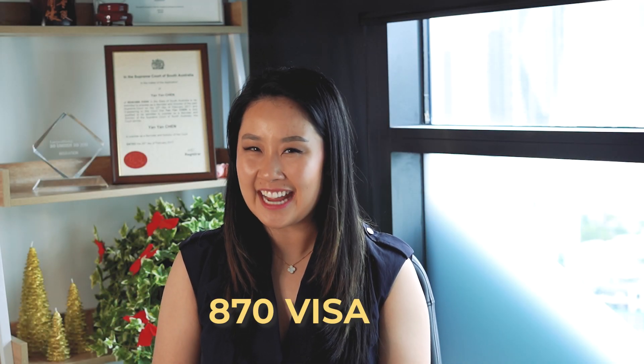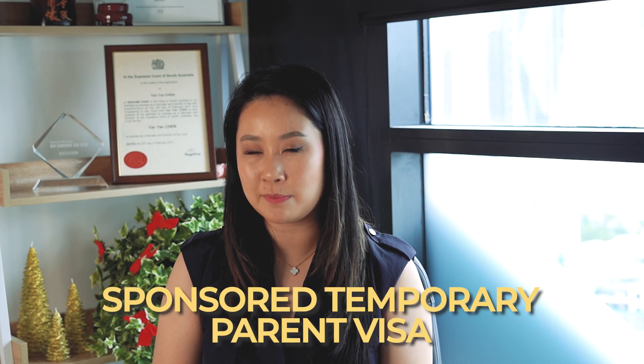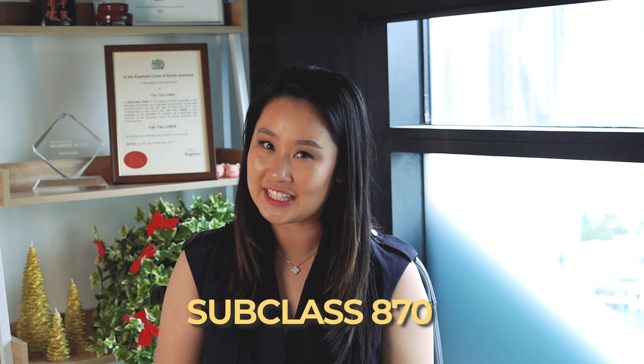Hey everybody, today let's talk about the 870 visa. It's called the Sponsored Temporary Parent Visa, subclass 870.